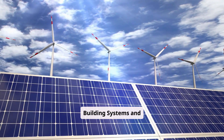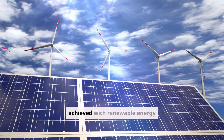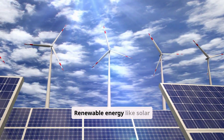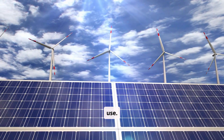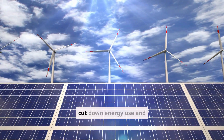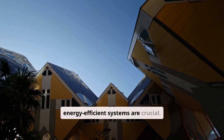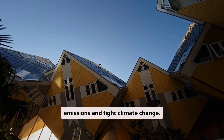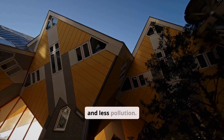Energy-efficient building systems and technology: energy efficiency is key in sustainable architecture. It's achieved with renewable energy and energy-saving appliances. Renewable energy like solar panels and wind turbines cuts down on non-renewable energy use. Energy-saving appliances, like LED lights and smart thermostats, cut down energy use and costs. In sustainable architecture, energy-efficient systems help lower greenhouse gas emissions and fight climate change. The benefits include less energy use, lower bills, and less pollution.